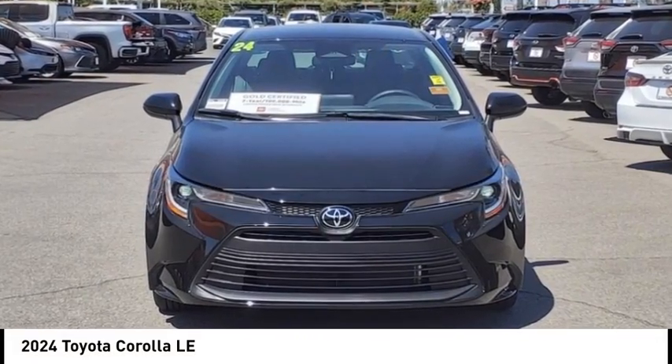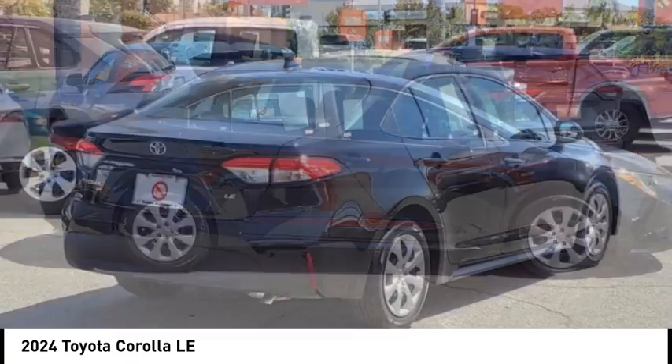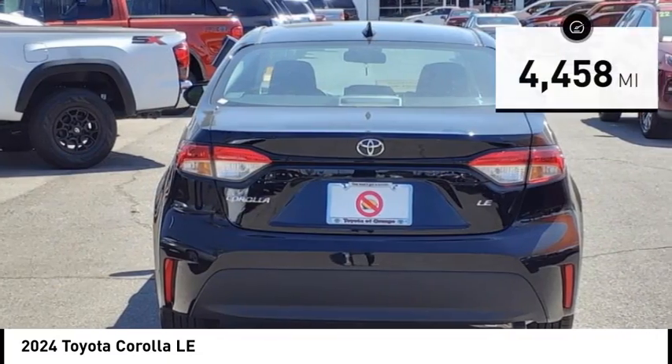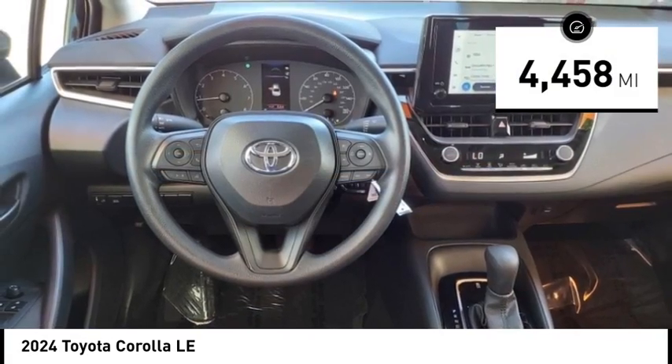Stop by and take a look at the 2024 Corolla. The Corolla is still a great option for those who want dependability, comfort, and value. This vehicle has less than 5,000 miles. Here are some of this vehicle's great options.